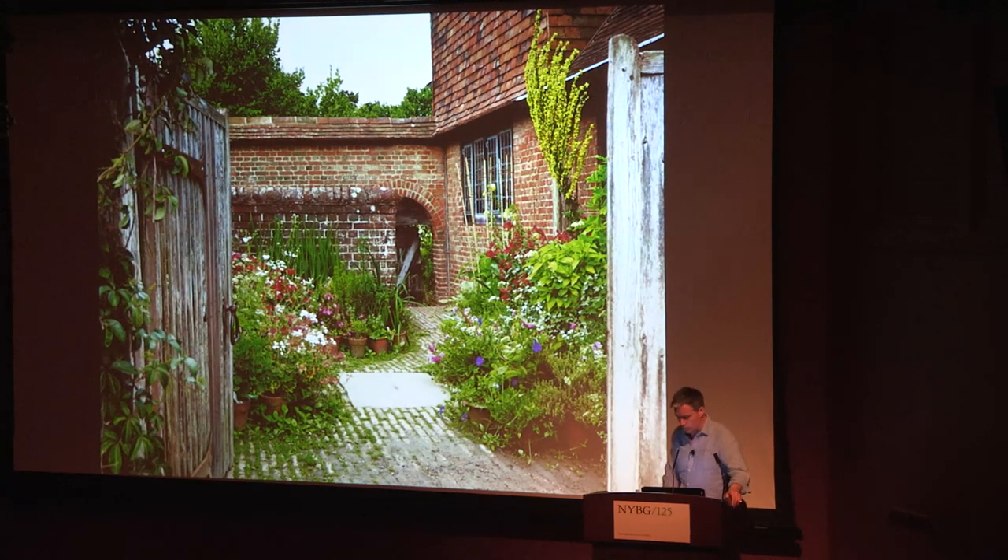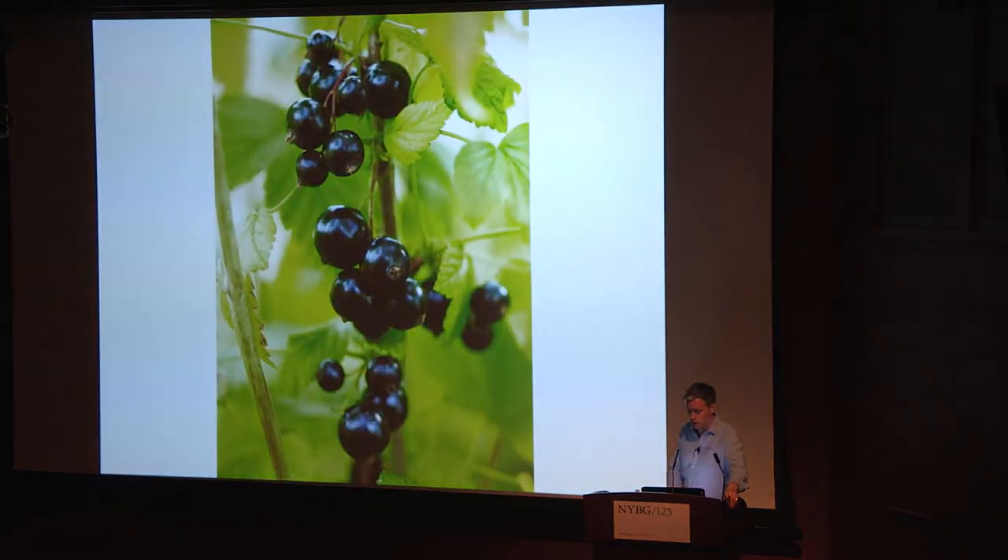The great thing about pots is you can change things around and do new combinations — much more fun. It doesn't matter how big your place is, even if it's a window box. You can change it out four or five times a year and you've still got something interesting to look at.